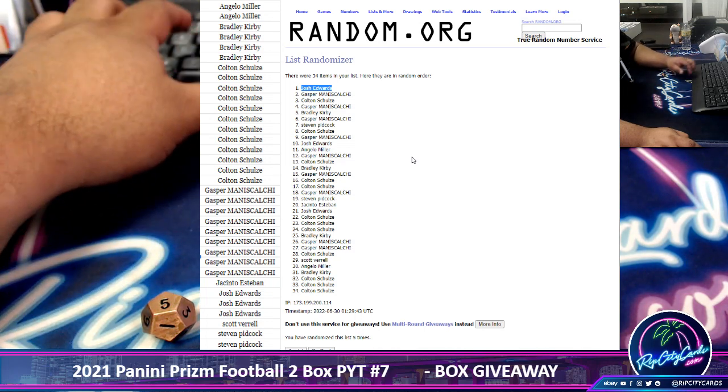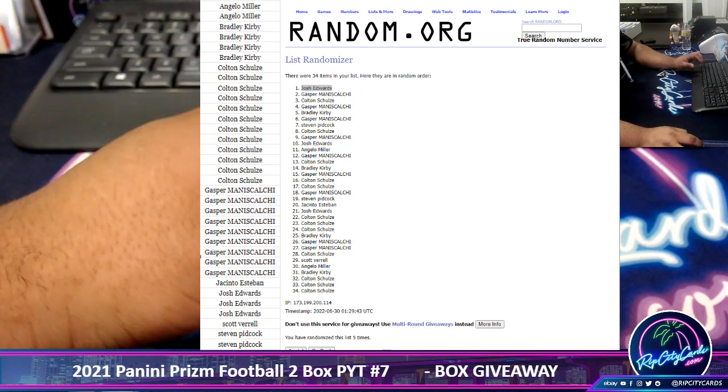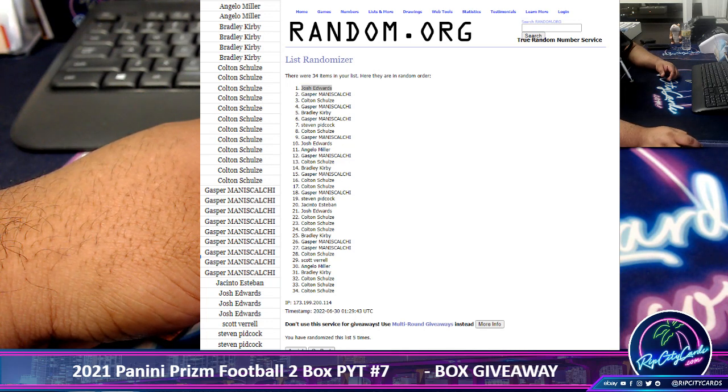Congratulations, Josh, winning a Hobby Box of your choice — either Bowman University or Curly Donner's football. Let me know which one you want, Josh, and I'll get it out to you, man. Thank you. Congrats.